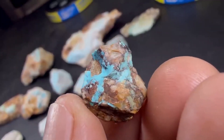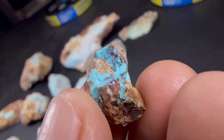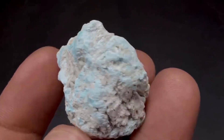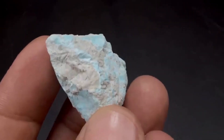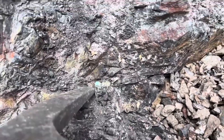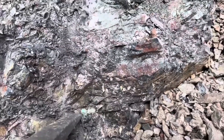Its color doesn't fade under sunlight like many dyed stones. And here's the hidden truth: the finest turquoise comes from the ugliest rocks — crumbly, dusty, filled with cracks and veins. Each piece tells the story of thousands of years of mineral transformation in dry desert soils.